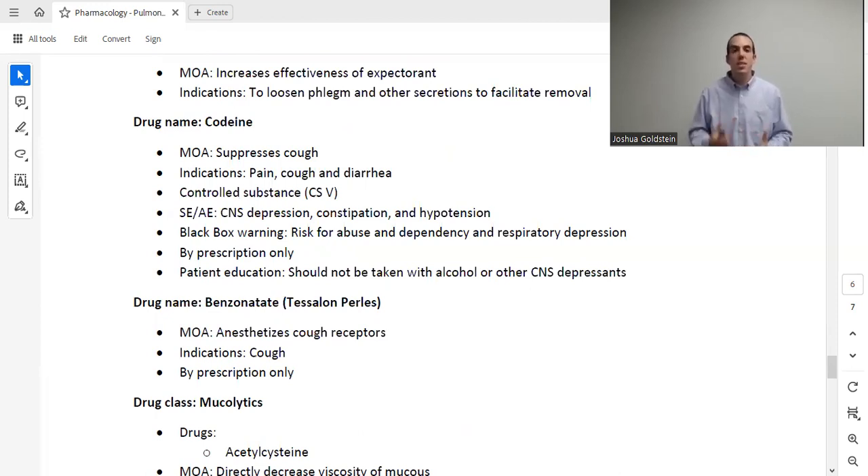For cough, we also have codeine, which is an opioid antitussive that suppresses the cough. It is a controlled substance. Everything that comes with opioids applies: constipation, hypotension, CNS depression. It carries a black box warning for risk of abuse and dependency, plus a black box warning for respiratory depression. Because it is a CNS depressant, it cannot be taken with alcohol or other CNS depressants such as benzodiazepines. This requires a prescription; everything else for cough and cold mentioned so far was over-the-counter.